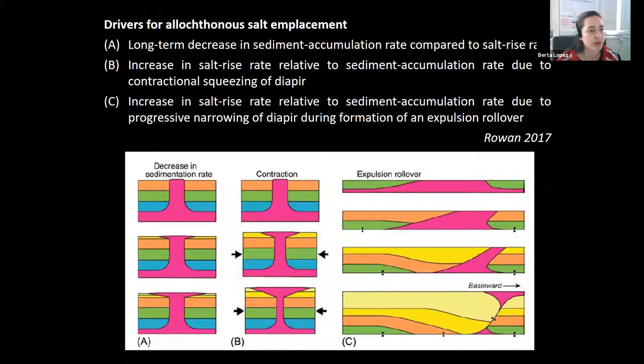The drivers for allochthonous salt emplacement, per Mark Rowan's publication in the Elsevier Permotriassic salt basins book, are three: first, a long-term decrease in sediment accumulation rate relative to salt rise, triggering salt expulsion from a diapir; second, an increase in salt rise rate due to contractional squeezing — the traditionally considered main driver; and third, salt rise rate increase due to progressive narrowing of a diapir during expulsion rollover formation. These drivers will be revisited later.